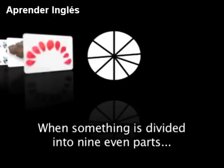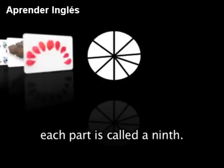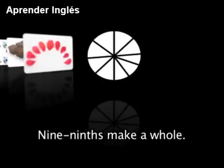When something is divided into 9 even parts, each part is called a 9th. 9 ninths make a whole.